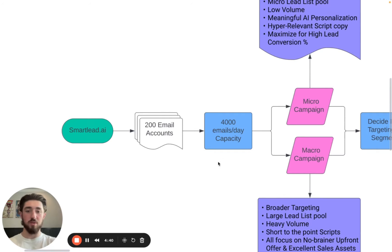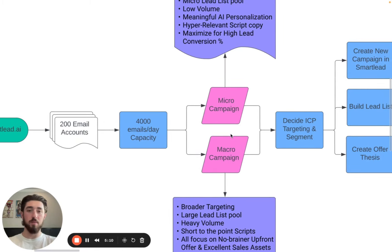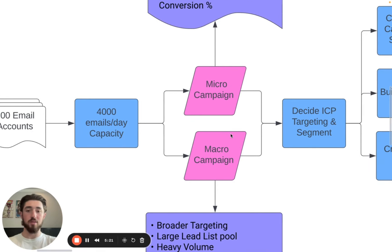With this setup we can typically send about 4,000 emails per day. From those 4,000 emails, we're going to have two different campaign categories. The reason we do this is because we want to send really high volume, but we also want to have really relevant, personalized emails. We build lists for certain clients where we want to be as niche as possible, but when you do that, the campaign volume goes down.